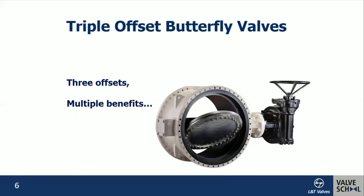Butterfly valves are not new to this world — they were invented two centuries back. There are many types of butterfly valves that exist. The most popular evolved version is the triple offset butterfly valve used in industry today. We are going to discuss the triple offset butterfly valve covered in API 609. It has three offsets with multiple benefits.